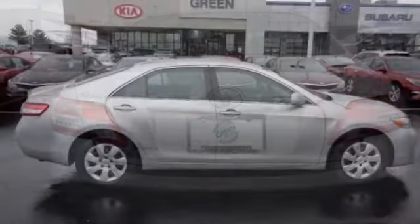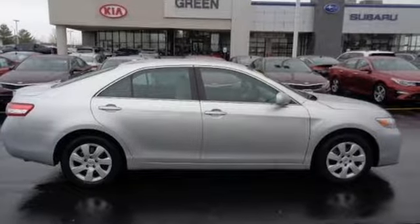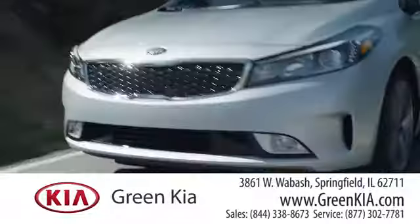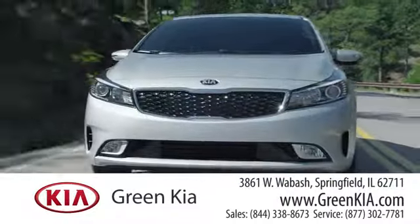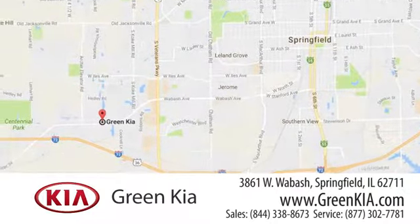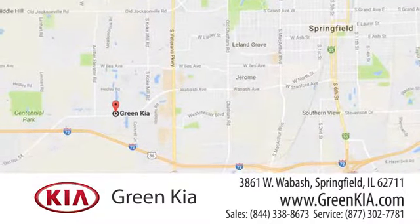Comfortable, convenient, quality Toyota — experience it for yourself today. At GreenKia, we take pride in our years of dedication to principle and doing business the right way. We're located at 3861 West Wabash in Springfield, Illinois.